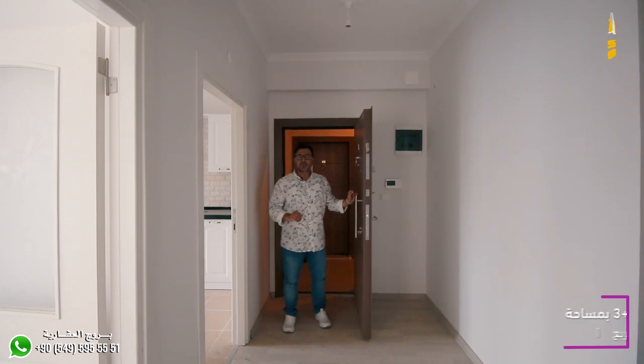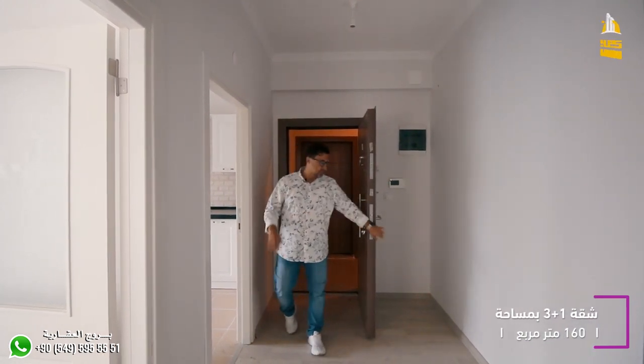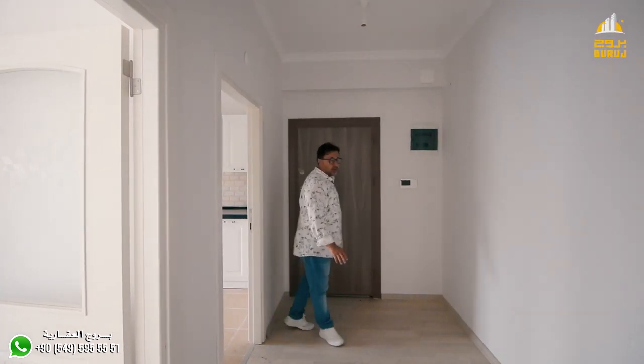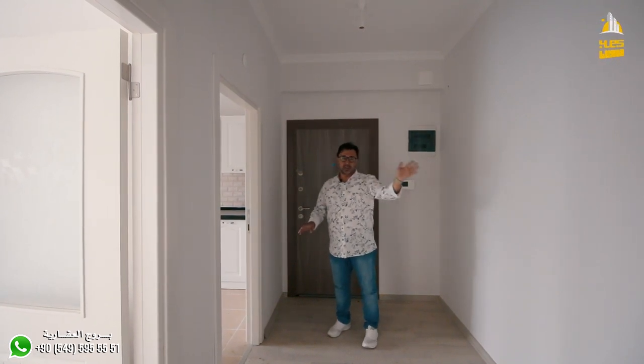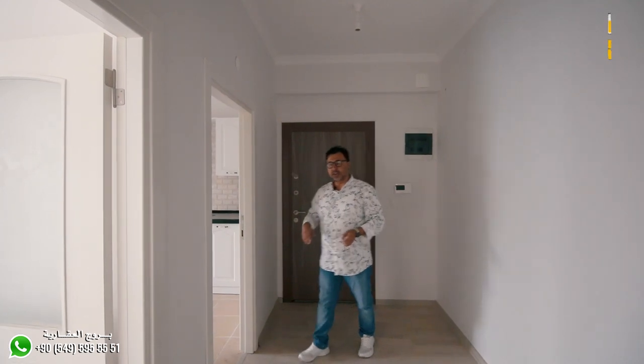We are going to the building. The building has 3 floors, as I said, with a total area of 160 meters. The corridor makes it easy to enter. We are going into the building from here.